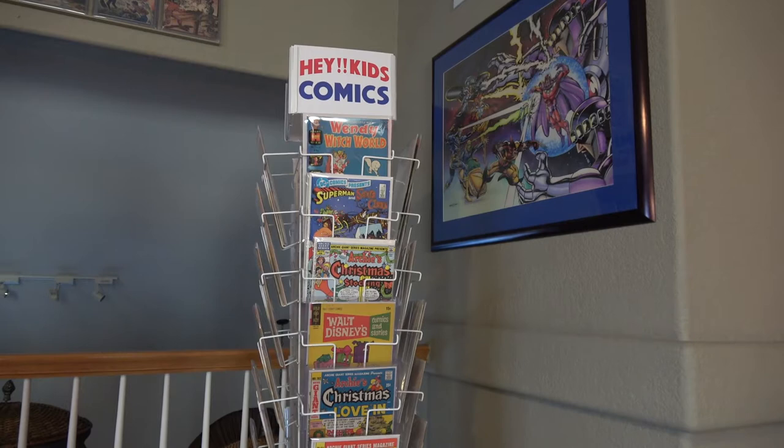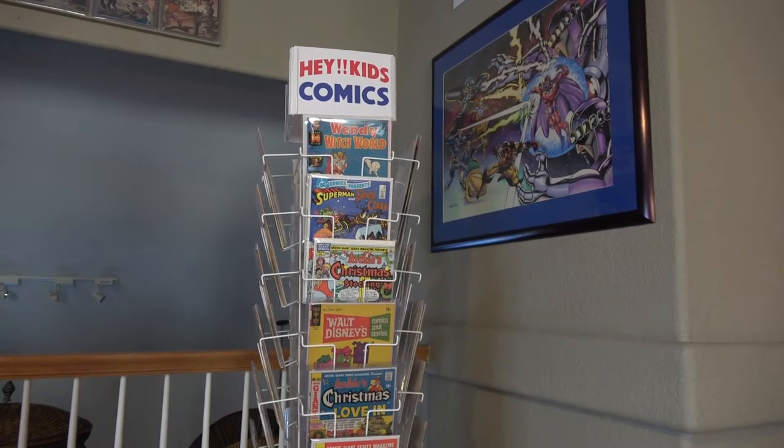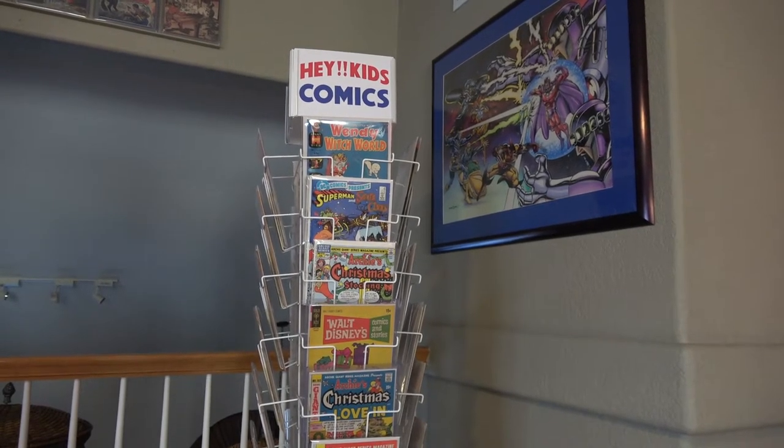Hello YouTube, and Merry Christmas. This is Dave with Spinner Rack Studios. On to my third video in my Christmas series, and today we're going to do a quick look at the Hey Kids comic rack.